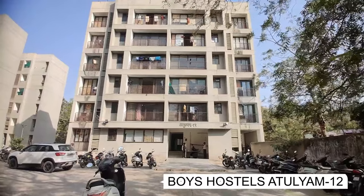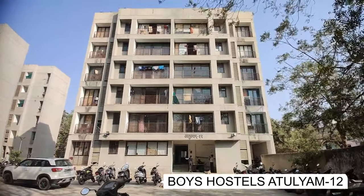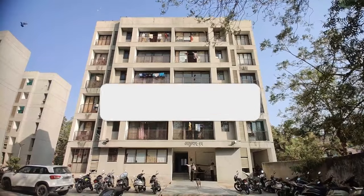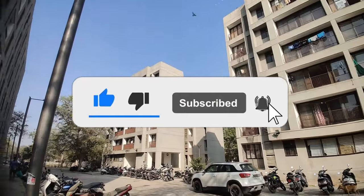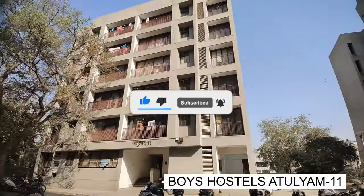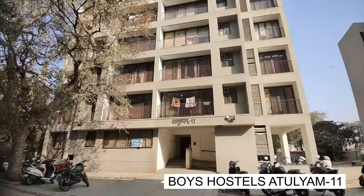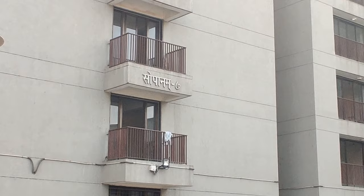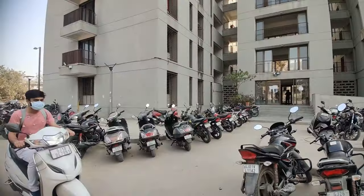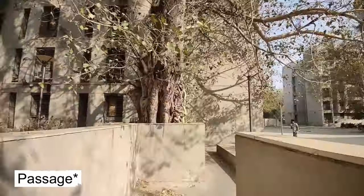This is boys hostel Atulium 12. This building has one BHK rooms — one bedroom, one hall, and one kitchen. This is Atulium 11, which has the same layout as Atulium 12. This is the building of Sopanamit 7. We are going to Sopanamit 8 from Sopanamit 7 via a connecting corridor.